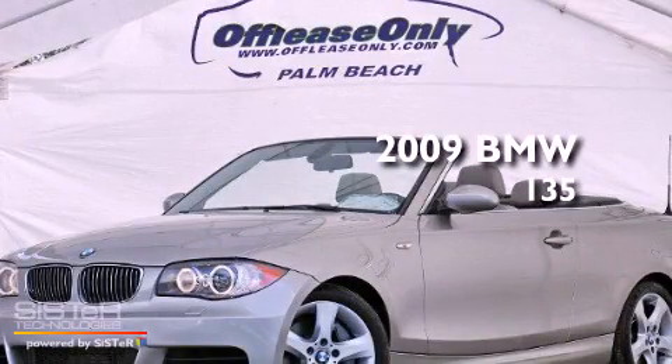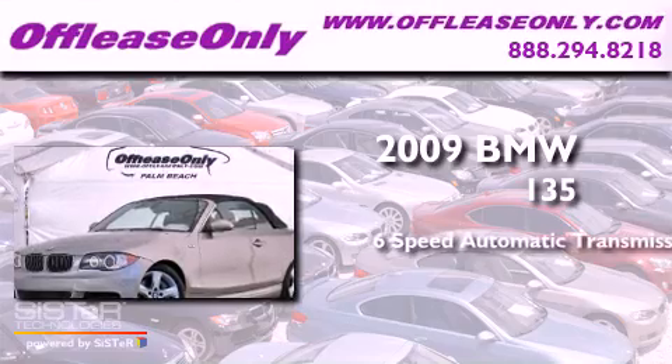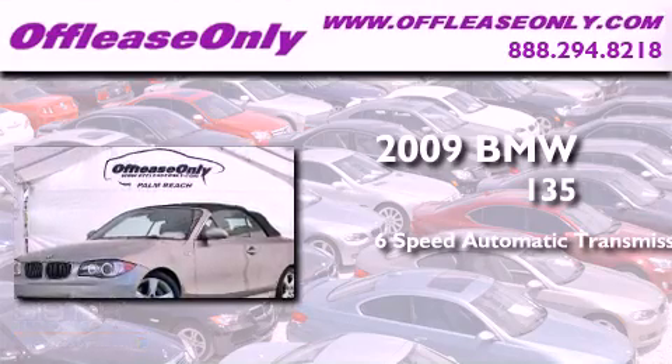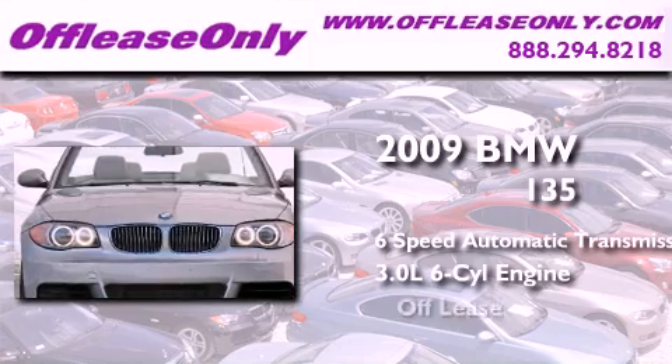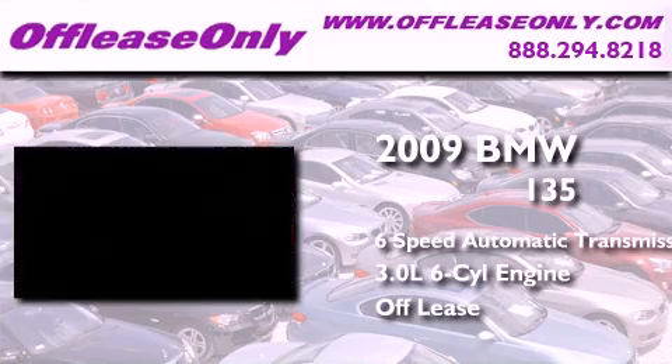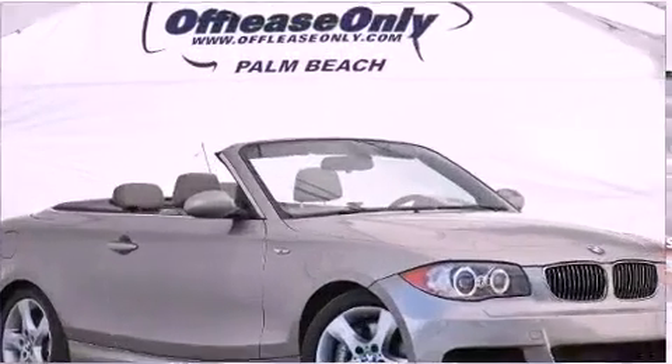This is a 2009 BMW 135. This car has a six-speed automatic transmission, a 3.0-liter inline six-cylinder engine, and having just come off lease, this BMW is in like-new condition.